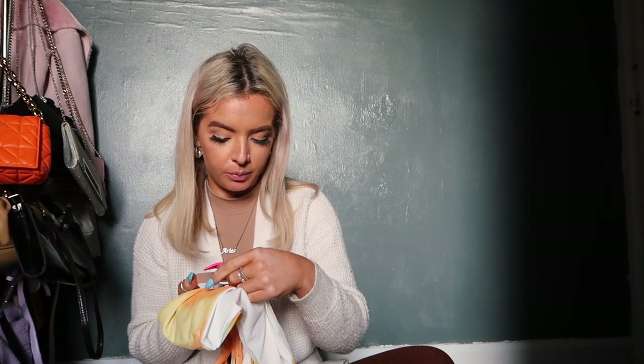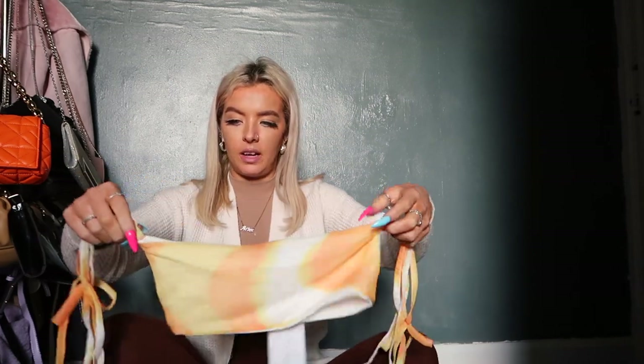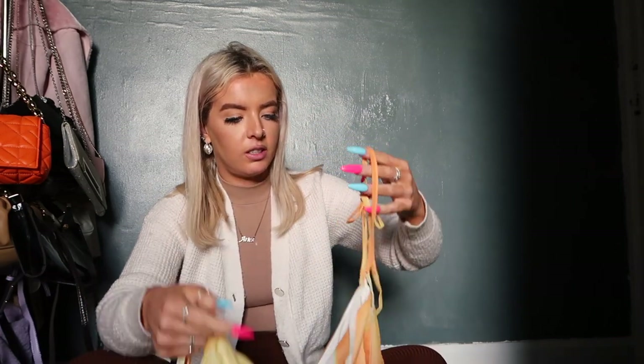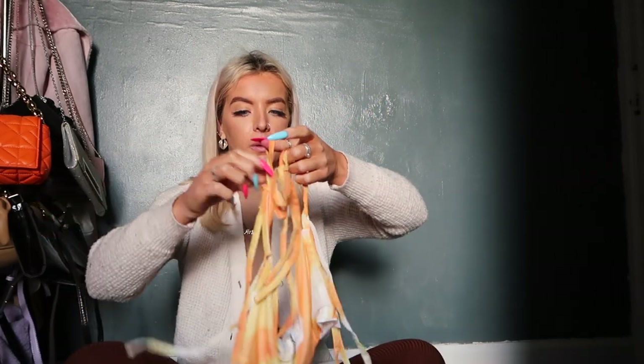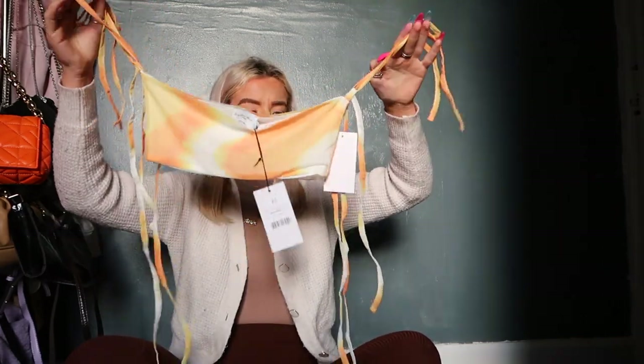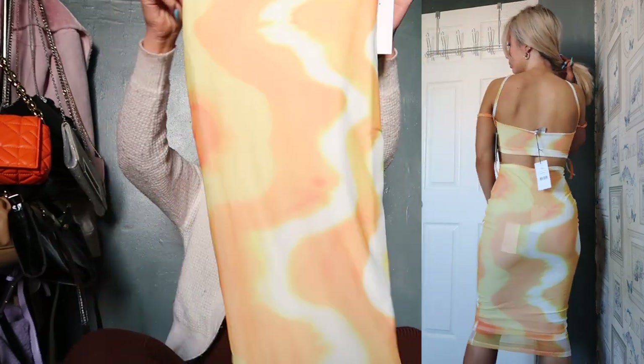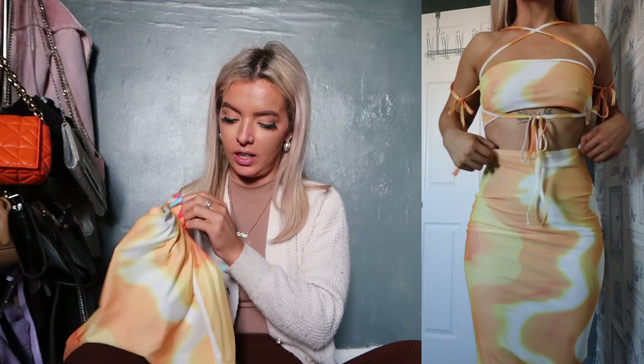The last thing I picked up was this beautiful mesh co-ord — a size extra small from the Angelina Bilik collection. This is a strap-detailed mesh top in the yellow print colour. The straps hang down or you can tie them, and it's literally going to be beautiful on. I also got the matching skirt — it did come with matching gloves but that's not really my vibe. It's a yellowy-orange swirl pattern, which is great for spring and summer.